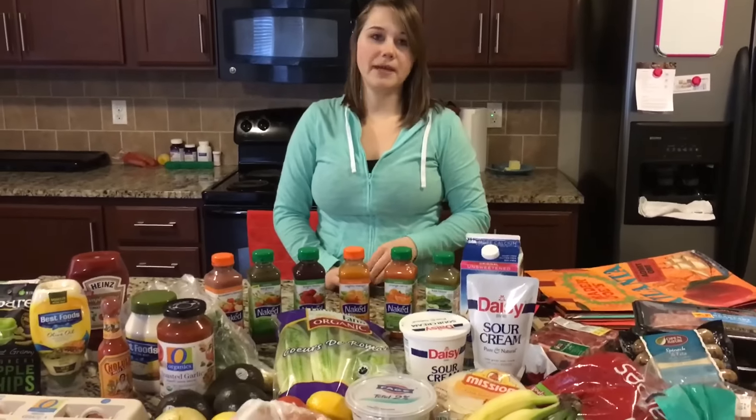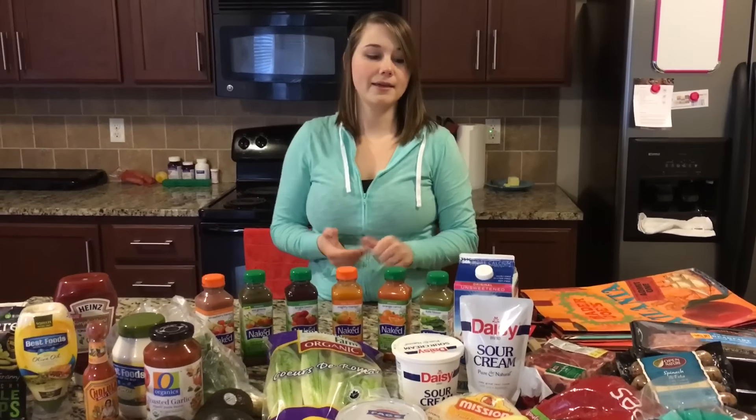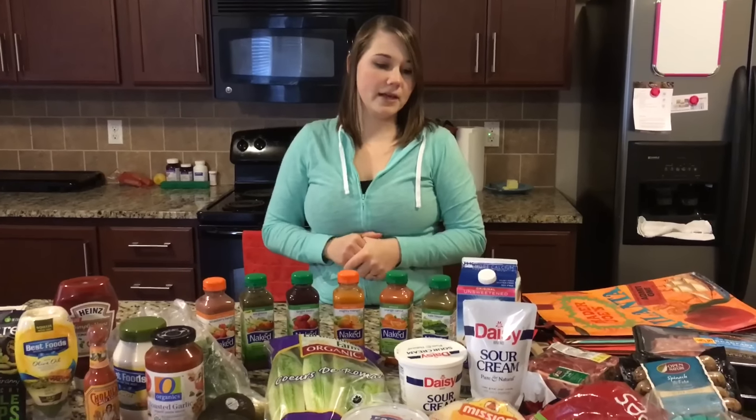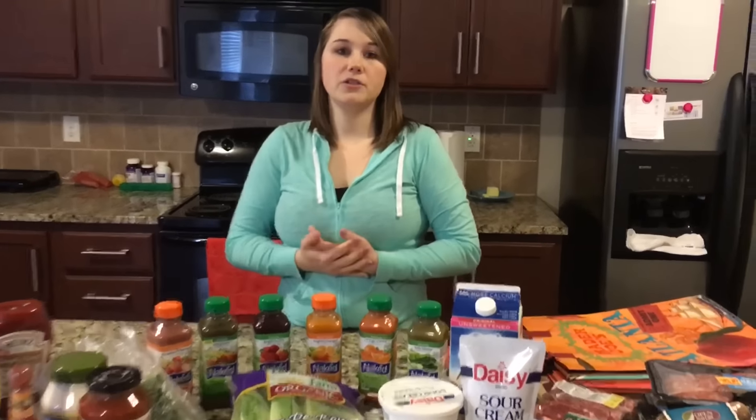Especially since I bought quite a bit of meat, which can be kind of expensive, plus some organic items that always make things a little more expensive. Let me know where your go-to grocery shopping is and what kinds of stores you have in your area.